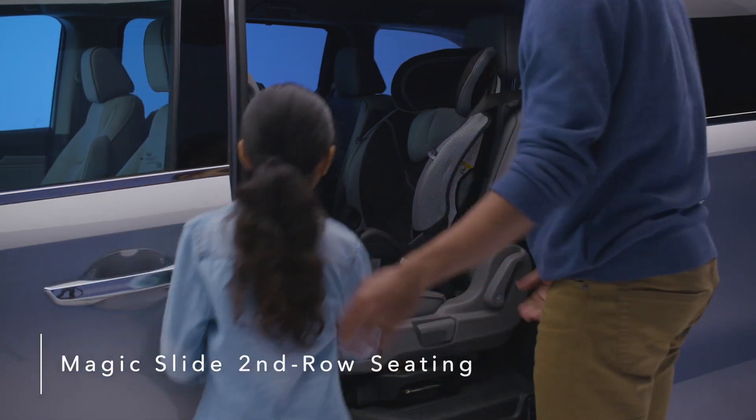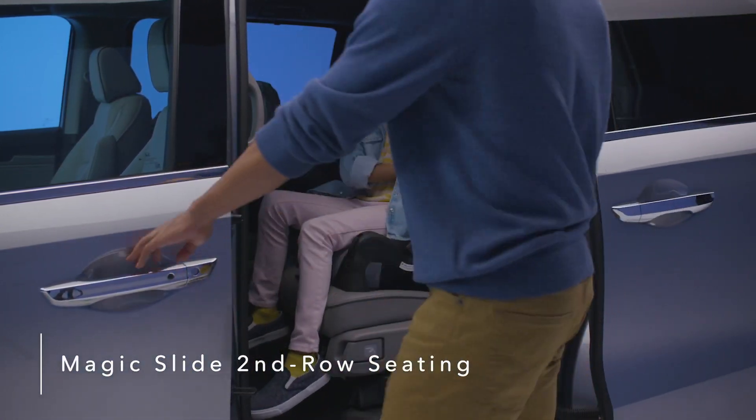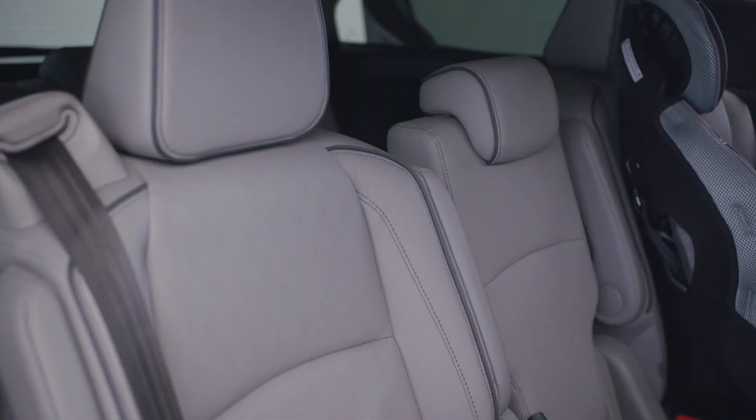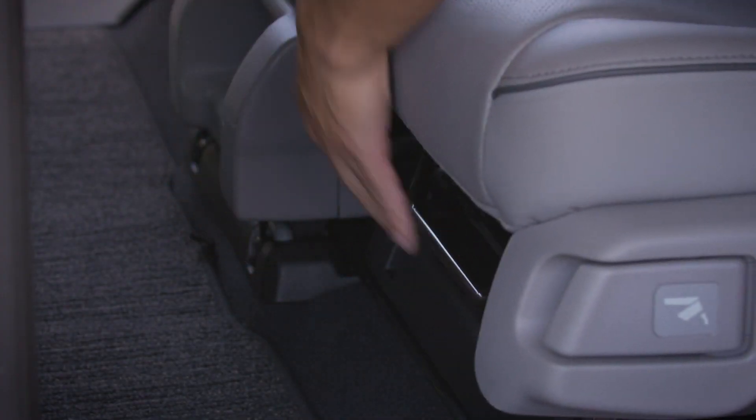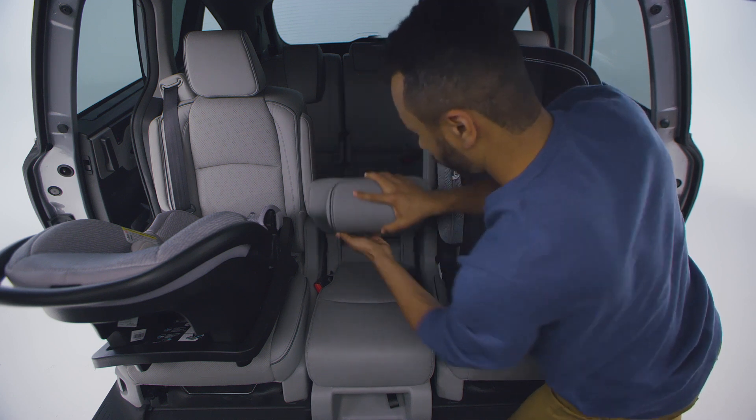The Odyssey's innovative Magic Slide second-row seats allow for greater convenience and seating flexibility. All three second-row seats feature seat-back angle and fore-aft adjustment, and can also fold flat for easy removal and carrying.